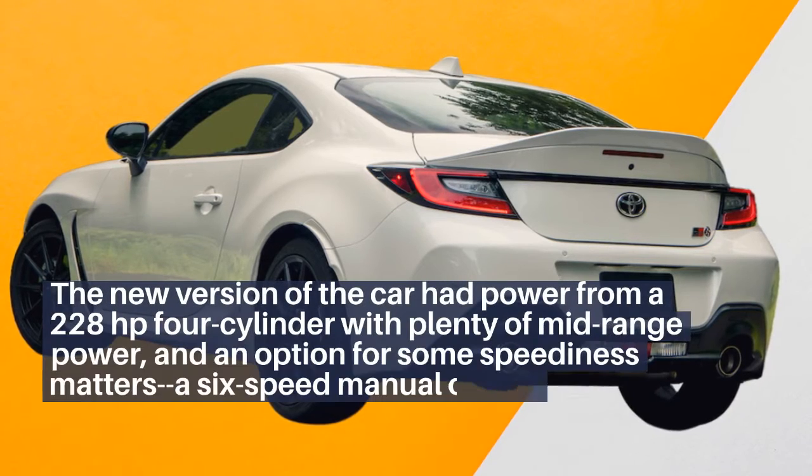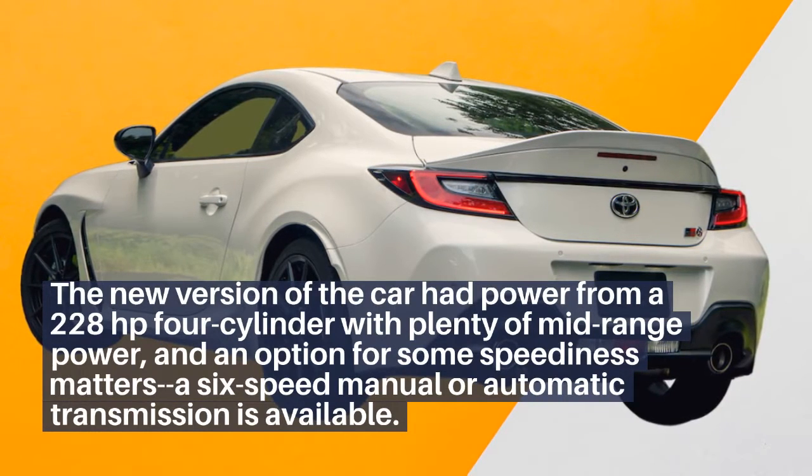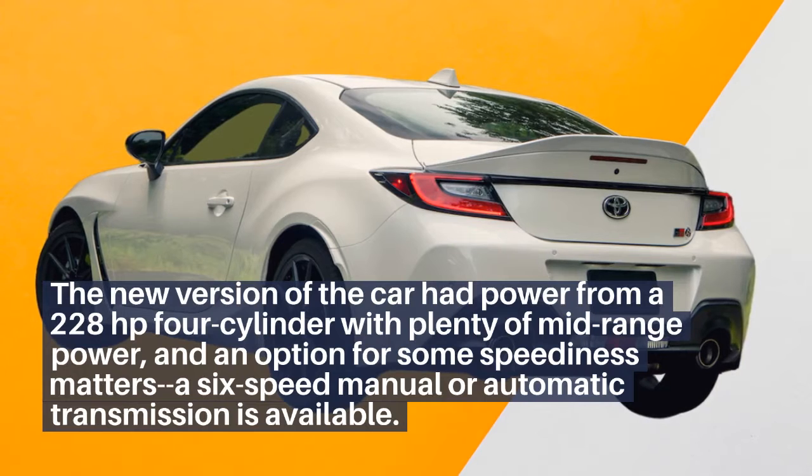The new variant of the car draws power from a 228 HP 4-cylinder with plenty of mid-range power. A 6-speed manual or automatic transmission is available.